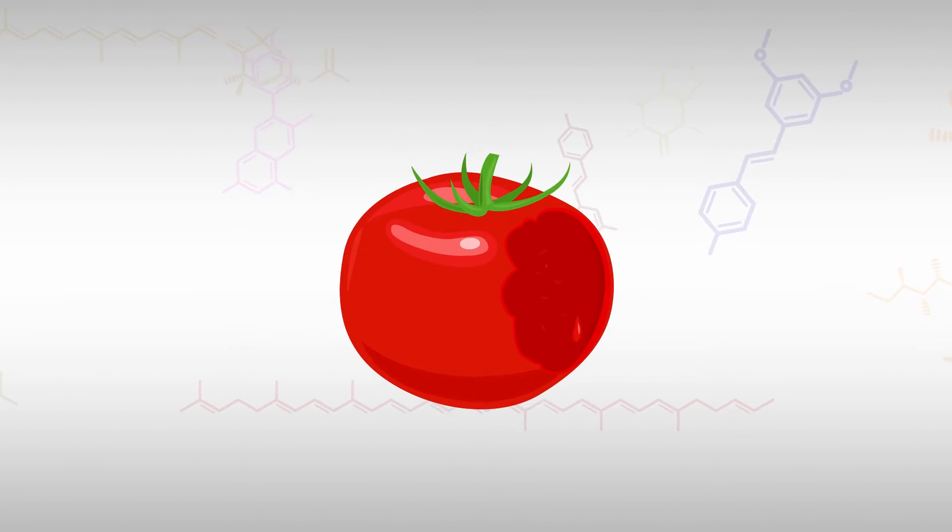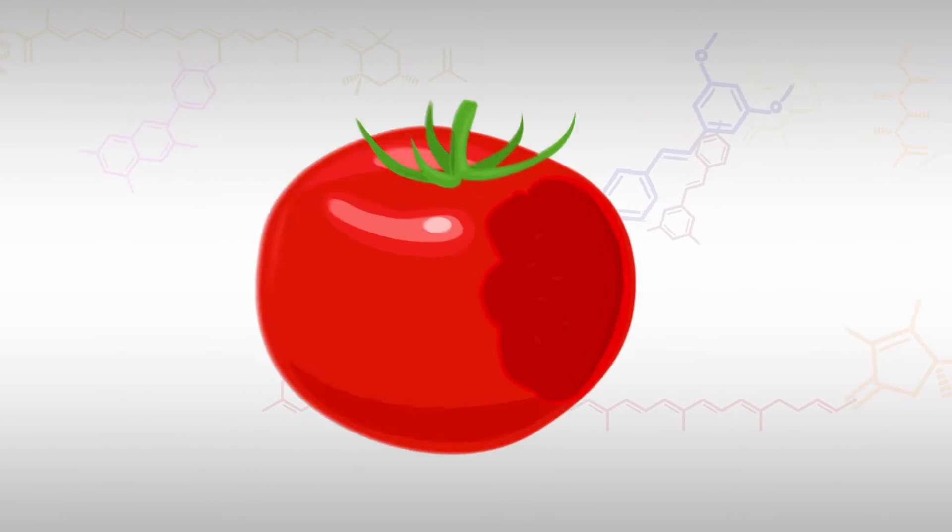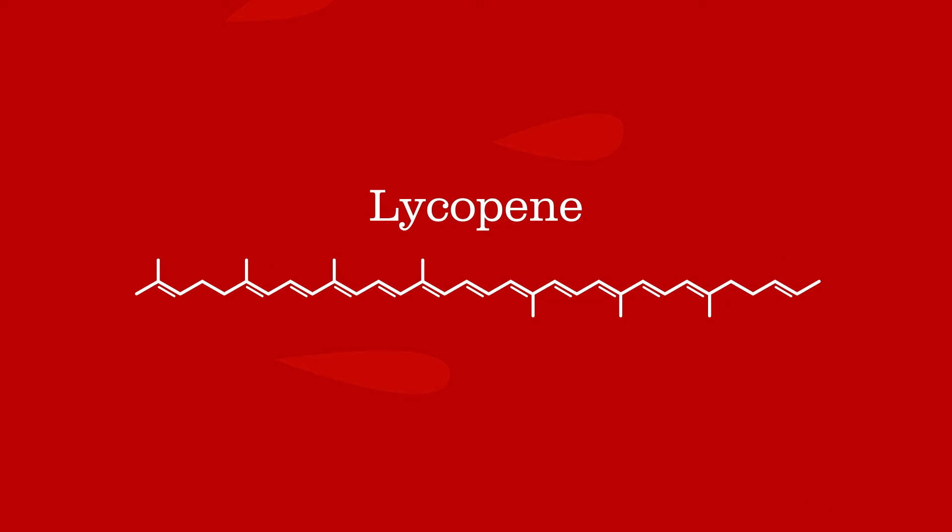The red color of a ripe tomato comes from a natural phytochemical called lycopene, which is an antioxidant carotenoid.